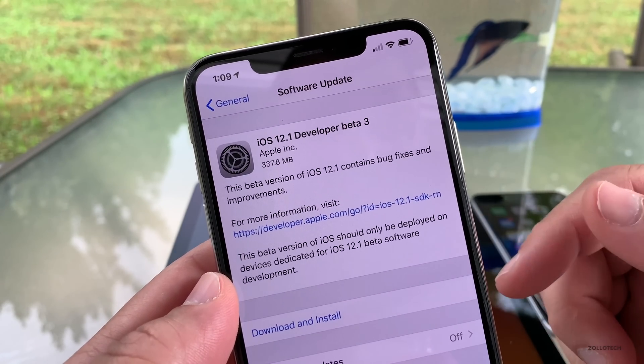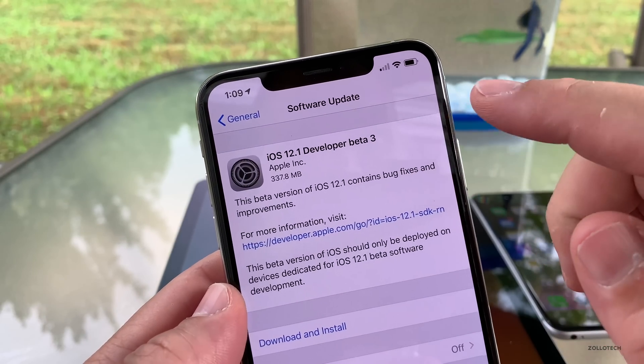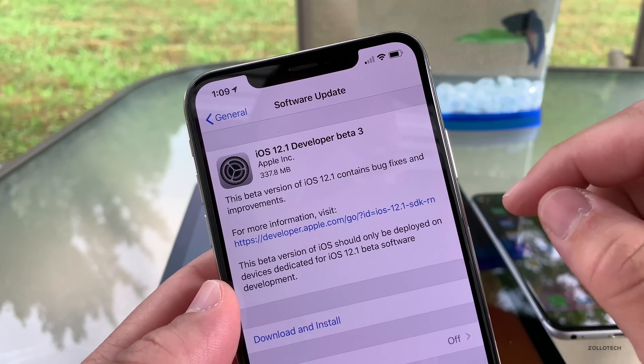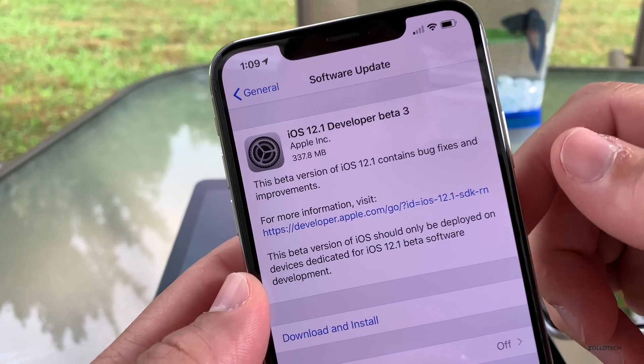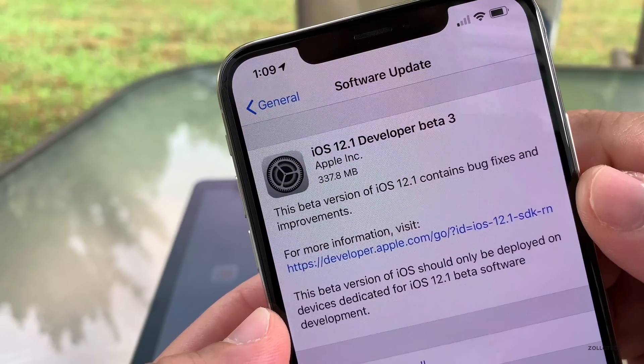Yesterday Apple released iOS 12.0.1 — this is not the same thing. In fact, beta 2 had many of the fixes that 12.0.1 had. For me, this came in at 337.8 megabytes on my iPhone XS Max.